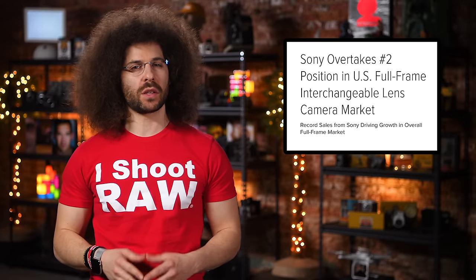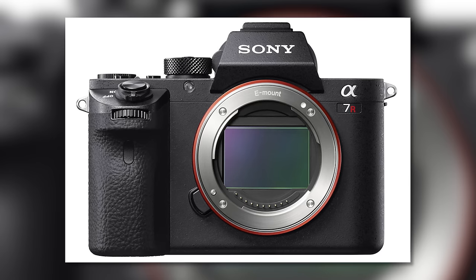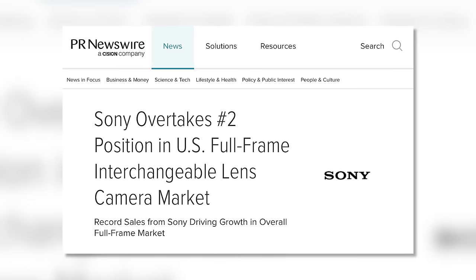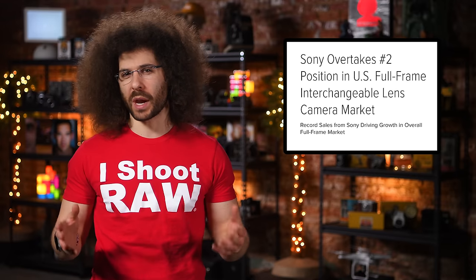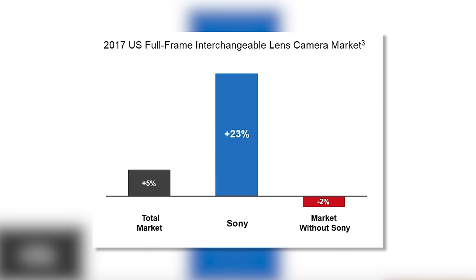Sony wanted the world to know that they've passed Nikon as the number two seller of full frame interchangeable lens cameras in the US, as they eye Canon for the number one slot. Well yes, if you're to believe a report by NPD Group's retail tracking service, which takes into account dollars spent on camera gear between January and February of 2017. Yes, Sony is cherry picking a one-month period and calling it a major win. No one can deny Sony and their A7 lineup, which is a clear winner especially after seeing double digit growth of 23 percent of their full frame cameras compared to last year. But call me when you lead month after month after month.